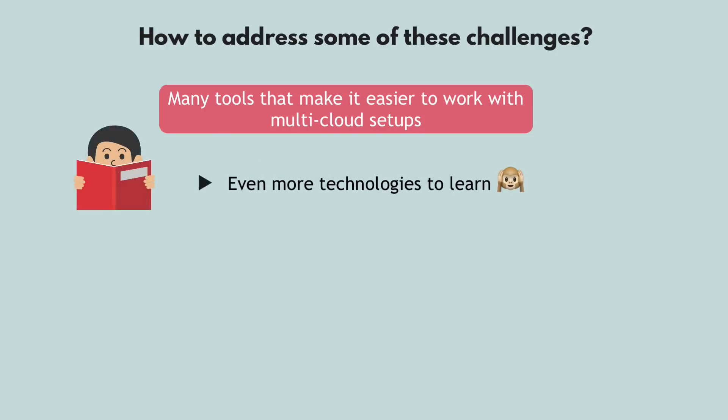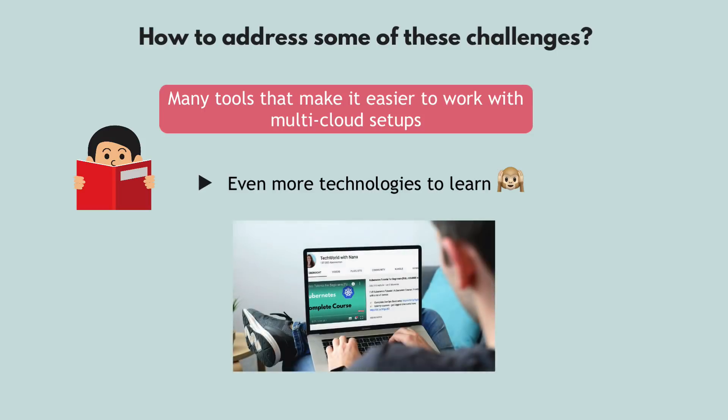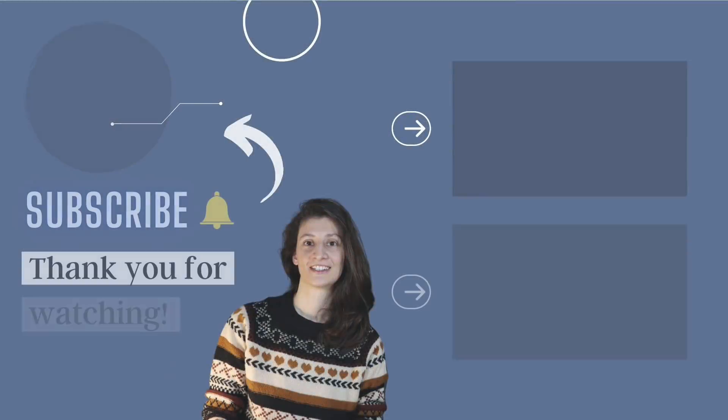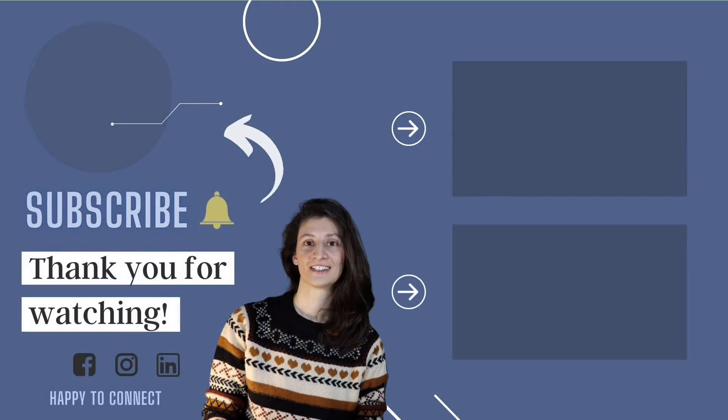But again, that would mean even more stuff to learn and more complexity. So if you want to learn these technologies in an easy way and stay up to date, subscribe to my channel because I will cover more topics and technologies related to multi cloud and hybrid cloud. Thank you for watching and see you in the next video.